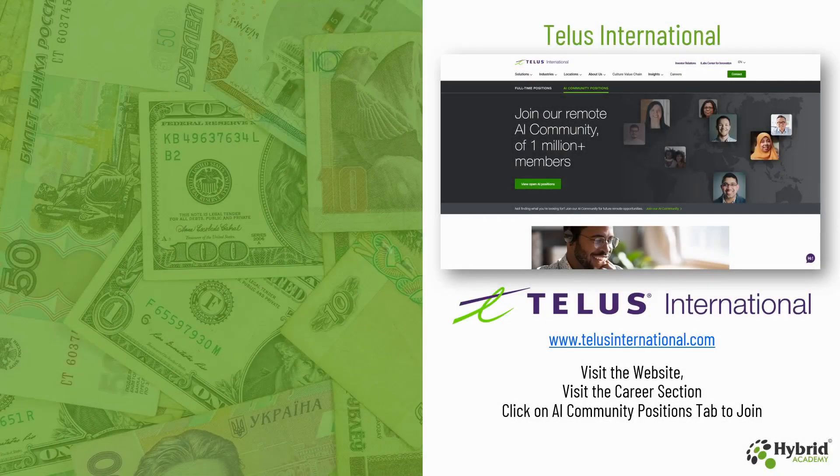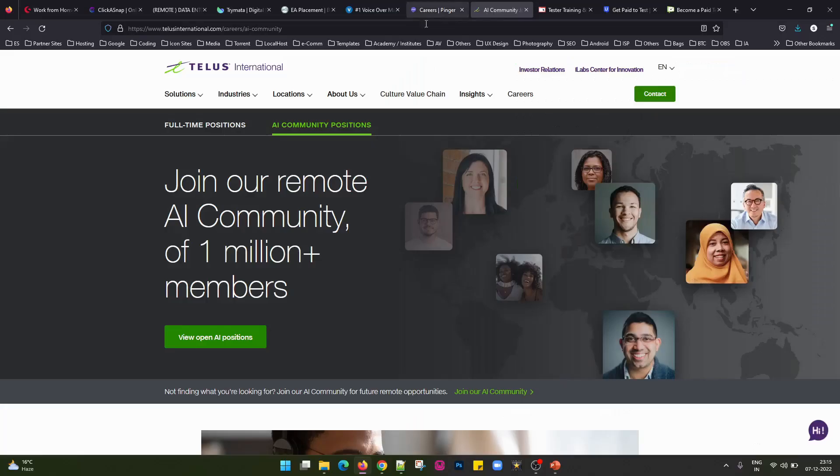The next website we have is TELUS International. Under their careers section there is a tab known as AI Community Positions, and under that you can join them remotely to earn money online. Under the careers section you can click on careers — it either shows you full-time positions, or you can go to the AI Community Positions and view all the open AI positions. You can click on these and apply for jobs related to your own profile, and join their AI community for future remote opportunities.